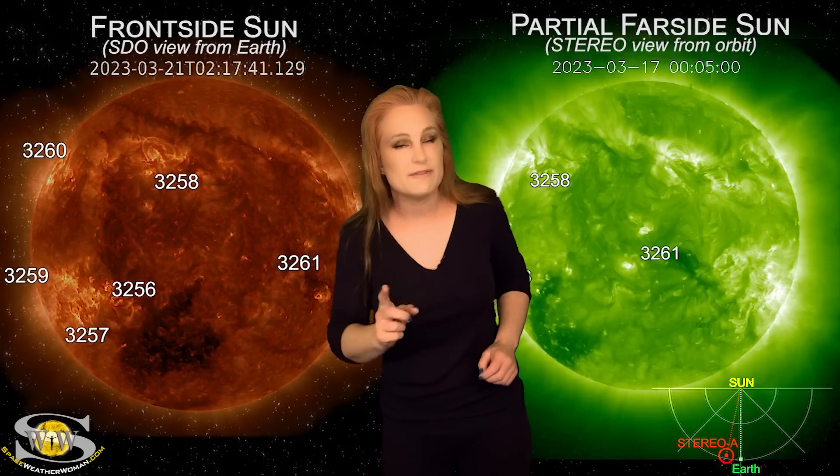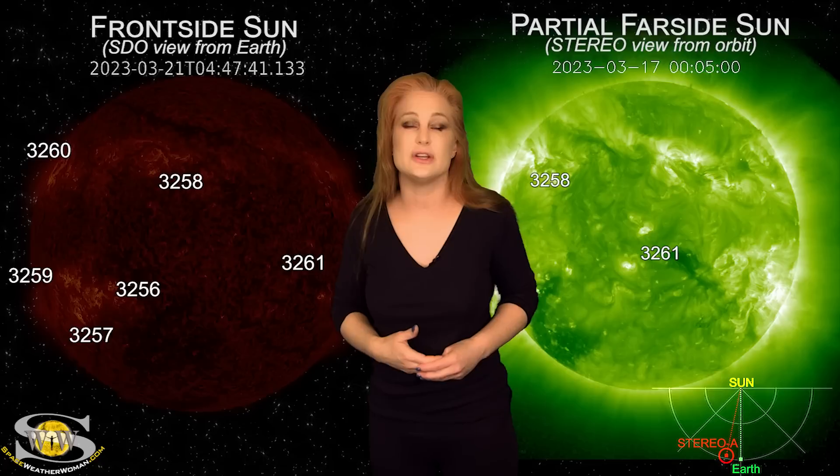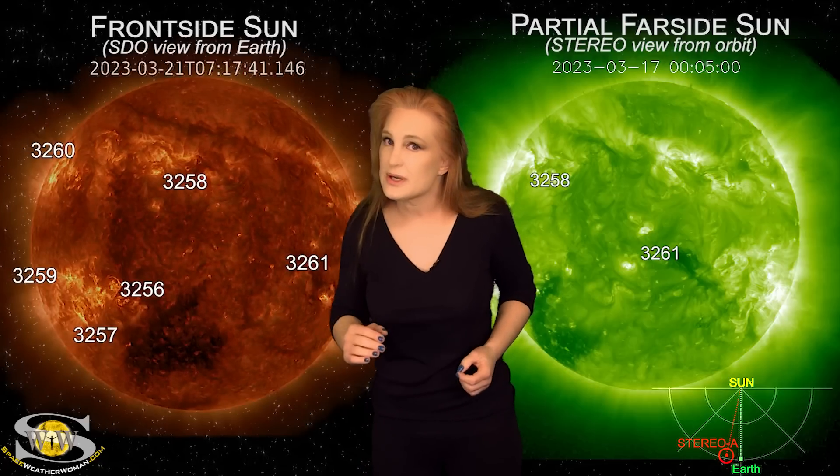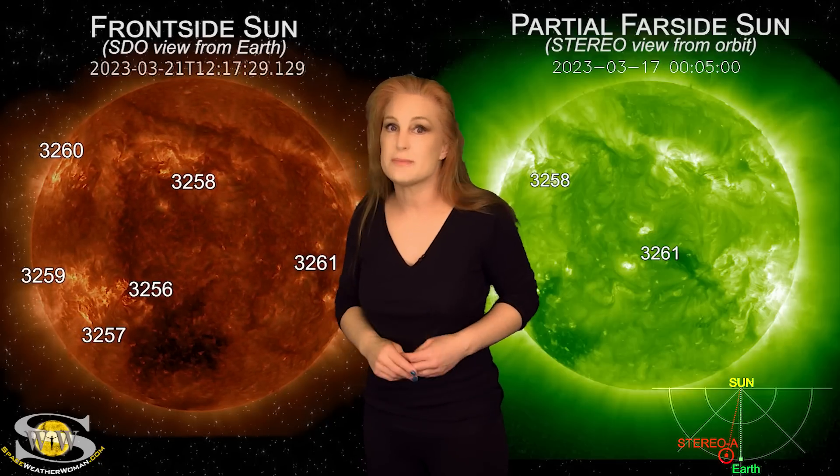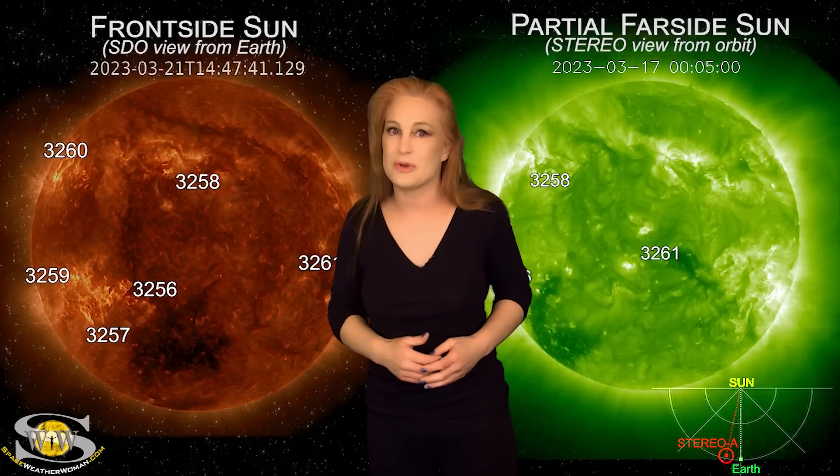Aurora photographers, if you're at high latitudes, you definitely could get a show. Aurora photographers at mid-latitudes — it's kind of touch-and-go to see whether or not we could, but things might dip into mid-latitudes for a little while.